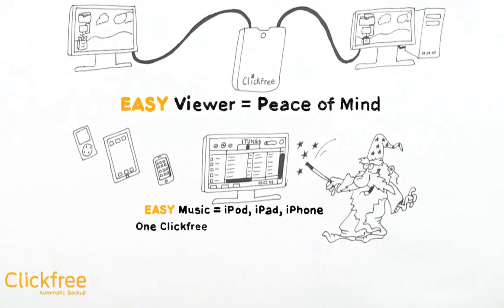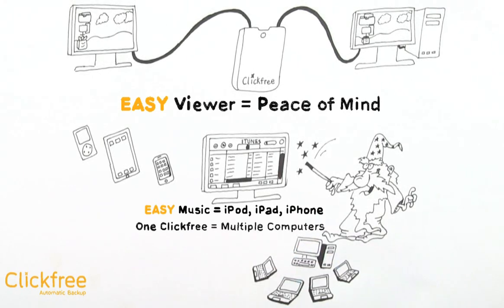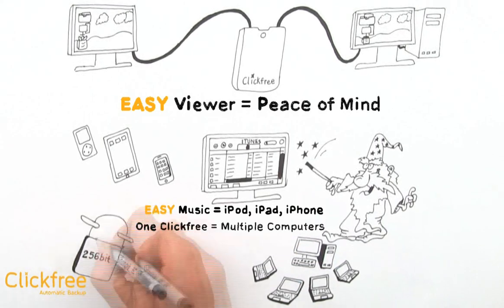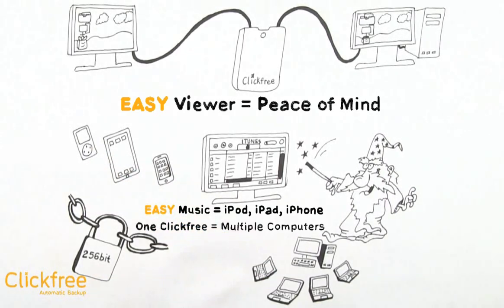With just one Click-Free, you can backup multiple computers — now that's value. And with 256-bit password protection, prying eyes cannot see your content. Now that's security.